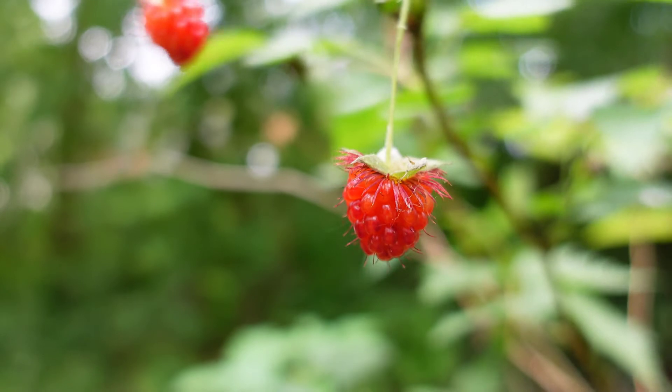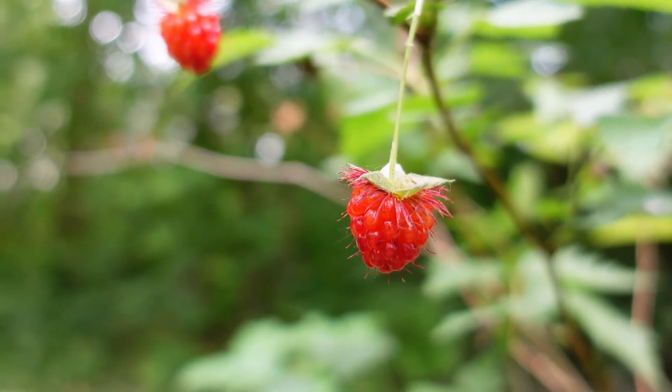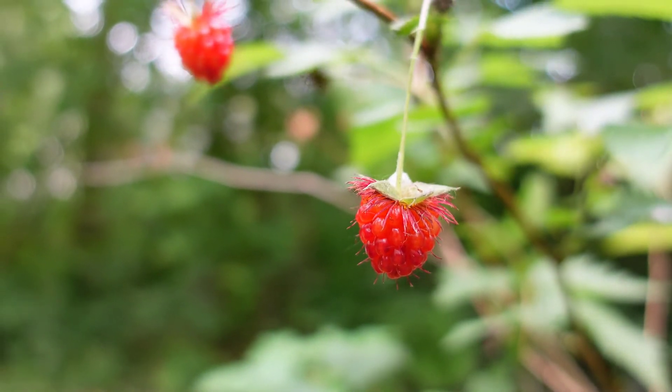To some people those berries are absolutely delicious — I agree — and in some cases they're sort of mildly insipid.